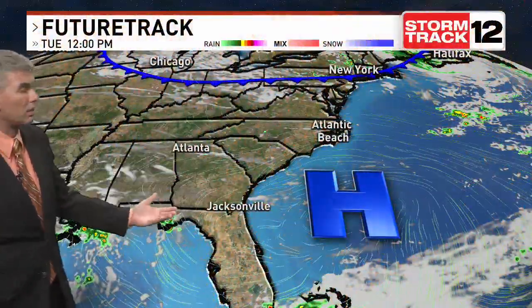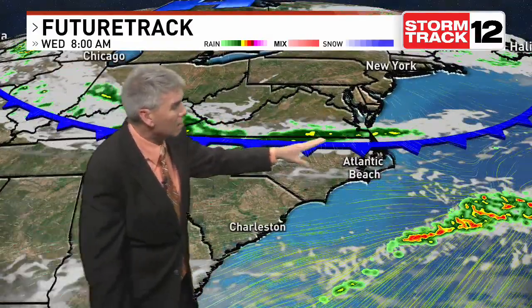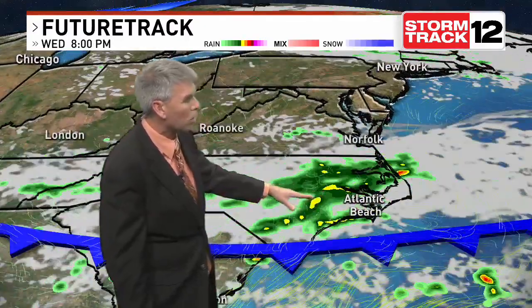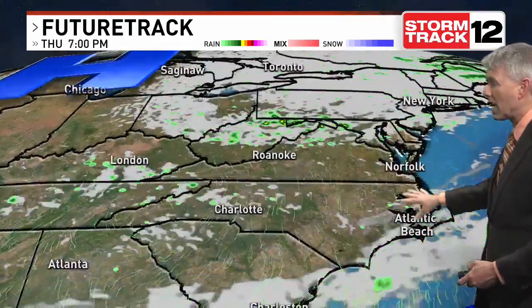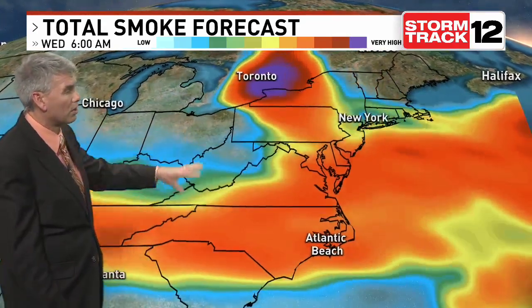We've got a big upper-level low swirling across the Gulf of Maine. That's pulling a cold front south of the Great Lakes, and that front is going to continue to sink southbound. The high from yesterday is well out over the ocean. As we go through tomorrow, we'll start off with some sunshine, but further off to the north by the afternoon and evening hours, we'll track some scattered showers and thundershowers. That slides to our south, high pressure slides in from the north, and that's going to allow us to see a decent amount of sunshine but slightly cooler temperatures Thursday afternoon.